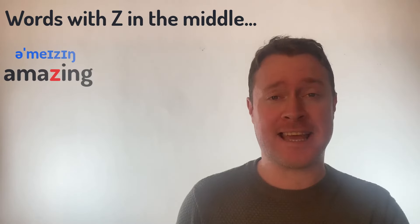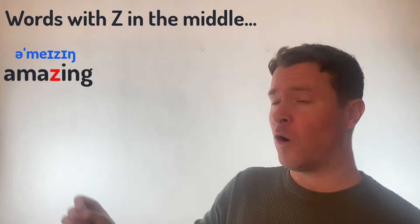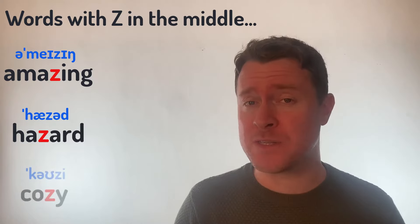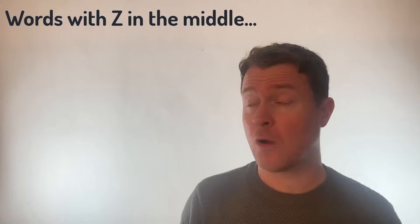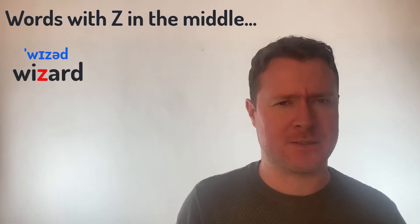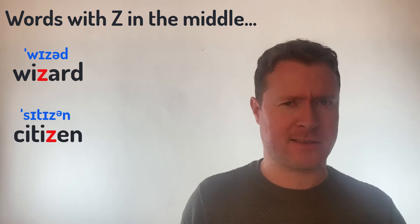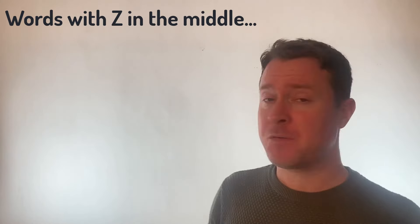Words like Amazing. Or Hazard. Or even Cozy. Or Wizard. And Citizen. Or Lazy.